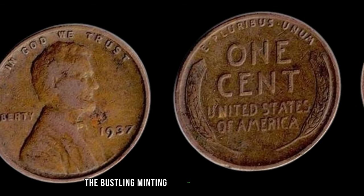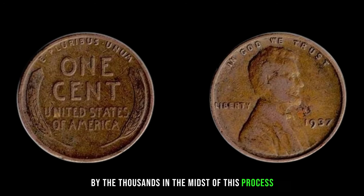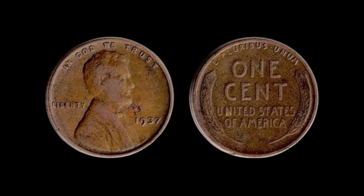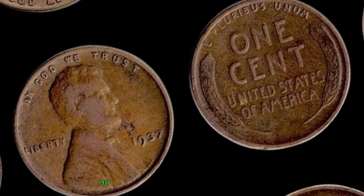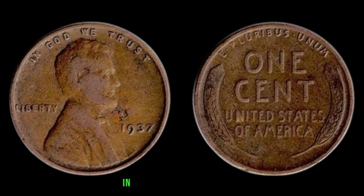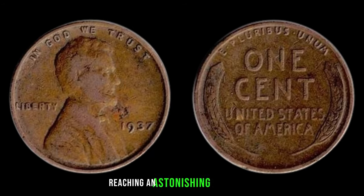Imagine the bustling minting facilities of the late 1930s, where tiny pieces of copper were stamped out by the thousands. In the midst of this process, a handful slipped through without their distinguishing mint marks, creating a rarity that would captivate collectors for generations to come. While a typical 1937 Lincoln Penny might fetch a few cents or perhaps a dollar, the No-Mint Mark variety is an entirely different story. In the current market, this elusive coin has been known to command jaw-dropping sums, with reported sales reaching an astonishing $2.4 million.